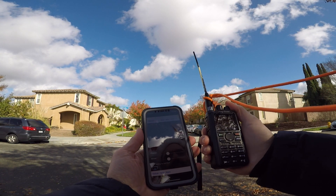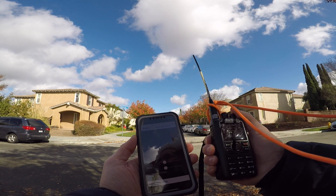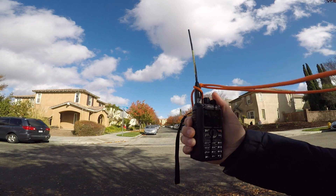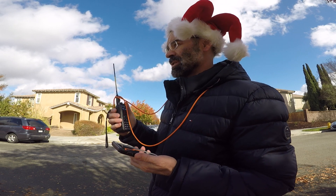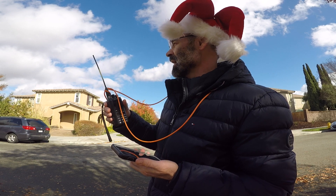I'll just have the phone close to the radio and hit start when we begin hearing the satellite. Looks like we've got two minutes to go... now one minute. Sometimes what I'll do is use cones to draw lines — basically mark out on the ground where it's rising and setting.